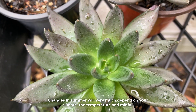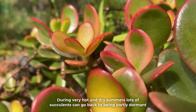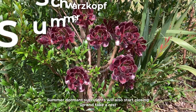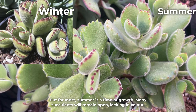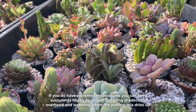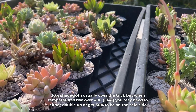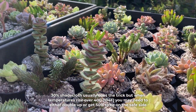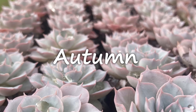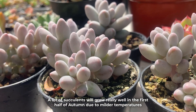Changes in summer will very much depend on your climate, the temperature and rainfall. During very hot and dry summers, lots of succulents can go back to being partly dormant. Summer-dormant succulents will also start closing up and take a rest, but for most, summer is a time of growth. Many succulents will remain open, lacking in colour. If you do have extreme temperatures, you can keep succulents happy by simply installing shade cloth overhead and watering when the potting mix dries up. 30% shade cloth usually does the trick, but when temperatures rise over 40 degrees Celsius, you may need to either double up or get 50%.